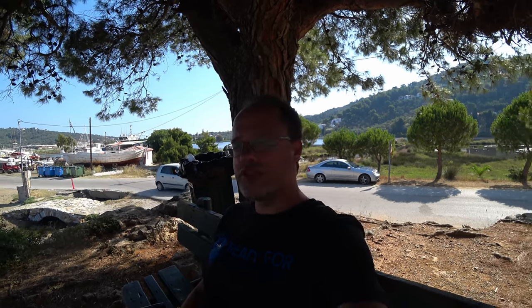Hey everyone, this is Alex from the Ready for Departure channel, and today I'm sitting in a nice shadow near the international airport on Skiathos, Greece. This is one of the last days we are here shooting some videos for you, meeting great people including some famous YouTubers and pilots. This video will be about the tips and tricks you'll probably need when you come here to Skiathos for some plane spotting.